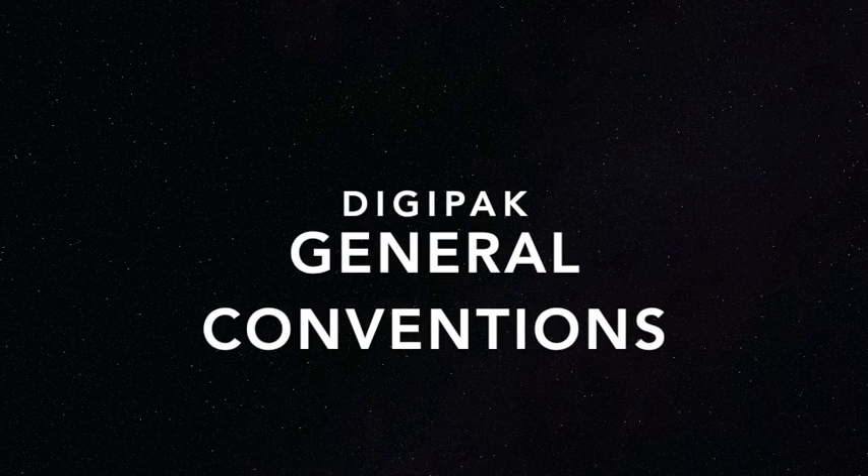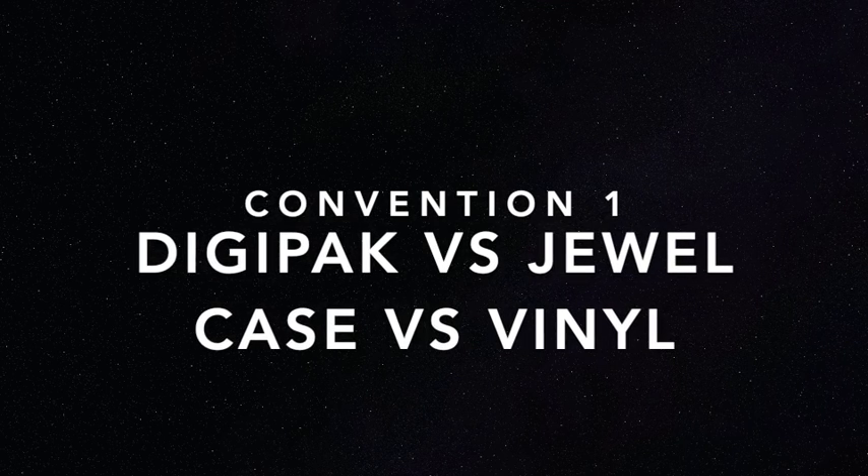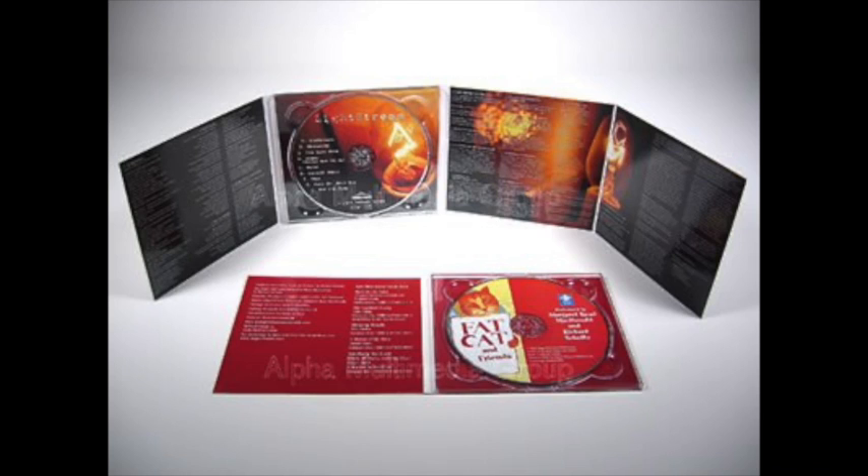In this vodcast, I will be looking at the general conventions for a digipack. One of the main features of a digipack is the way they look compared to a plastic jewel CD case or a vinyl.